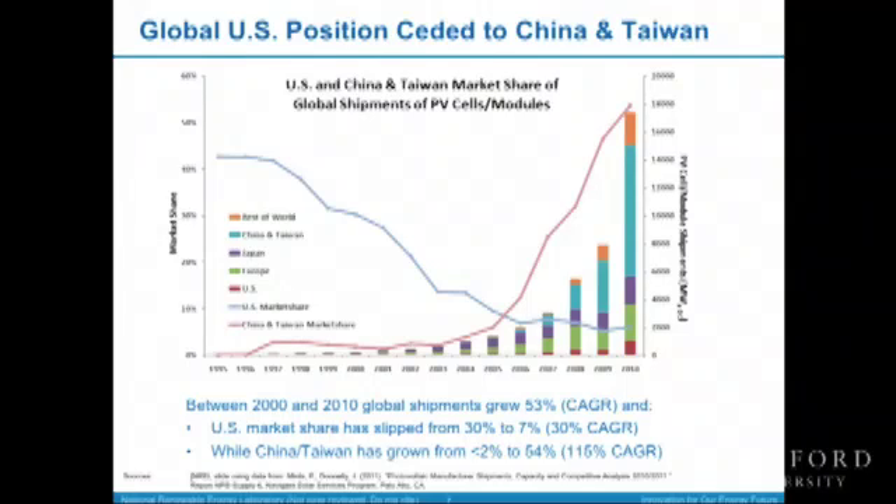It's the best of times and the worst of times. Here is a hockey stick growth curve for PV in recent years, but it's accompanied by a falling market share for the US and a rising market share for China. I'm going to talk about China and Taiwan quite a bit today, but many other countries including Malaysia and Singapore have also increased their manufacturing market share significantly. For simplicity, we'll focus mostly on China: what drives its growth, and why has US market share ceded to that region?